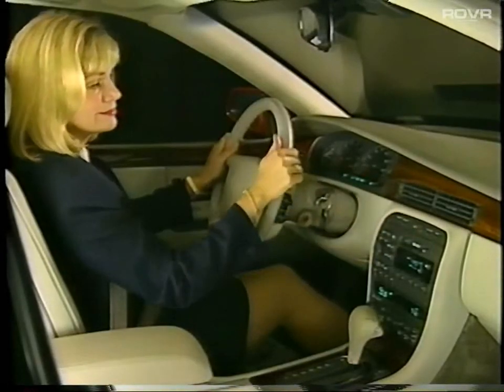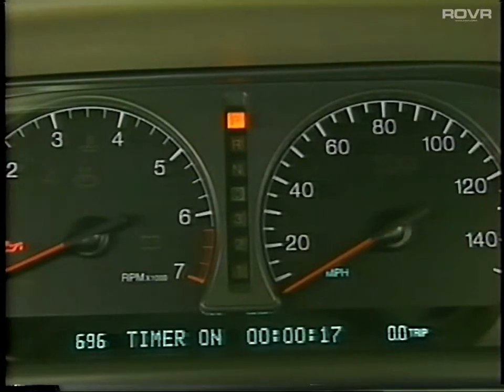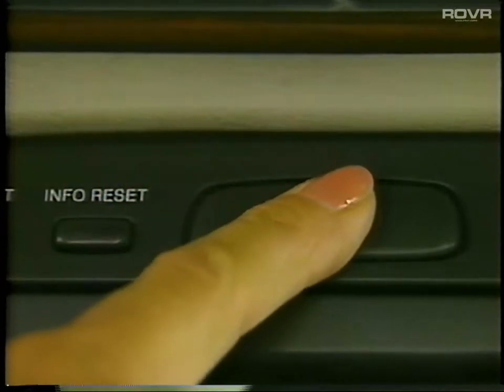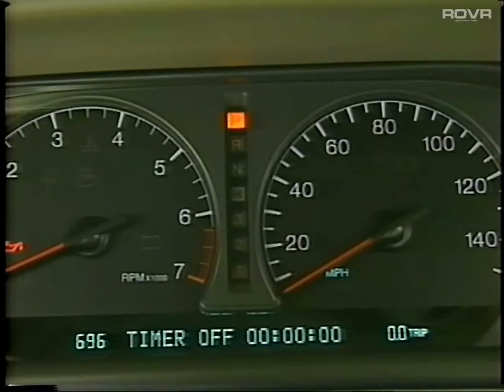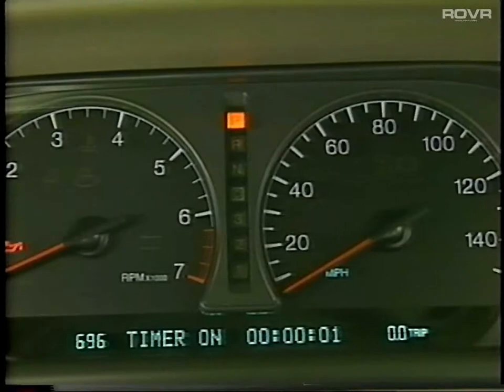The timer function allows you to measure the time it takes to get from one location to another. To operate, press the info button until the timer function is displayed, then press the info reset button to begin timing. Press it again to stop, and press and hold the reset button to return to zero.